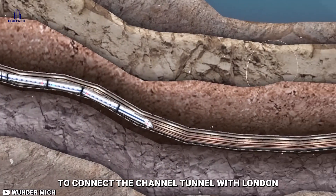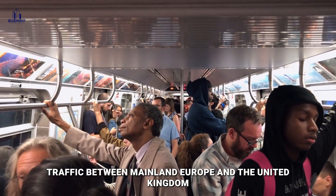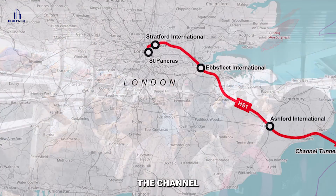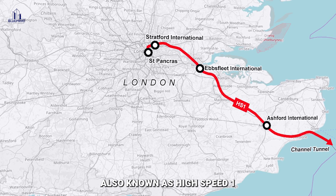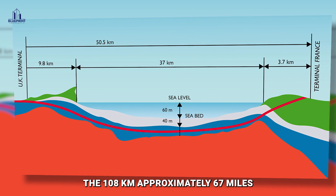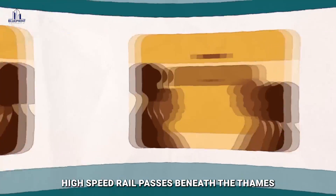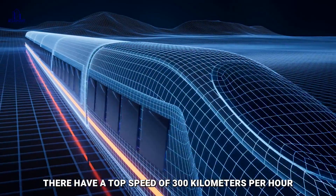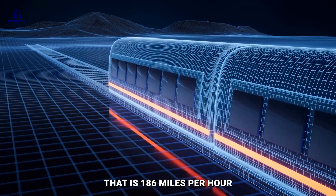To connect the Channel Tunnel with London and enable even more international passenger traffic between mainland Europe and the United Kingdom, the Channel Tunnel Rail Link (CTRL), also known as High Speed 1, was opened in 2007. The 108-kilometer, approximately 67-mile, high-speed rail passes beneath the Thames. Trains operating there have a top speed of 300 kilometers per hour, that is 186 miles per hour.